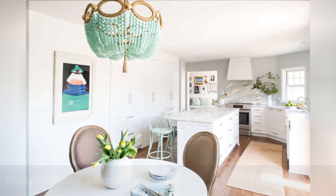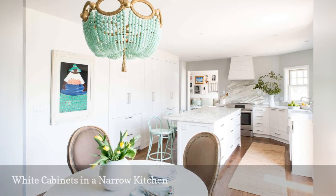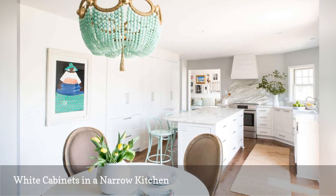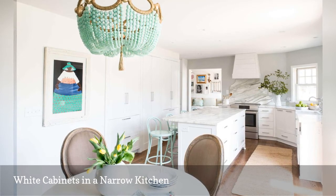The interior designer behind Ali's design did not want to clutter this narrow kitchen with too many cabinets. She eliminated the upper white cabinetry to keep the space feeling uncluttered. Nine drawers were added to the kitchen island to make up for the lost storage space.